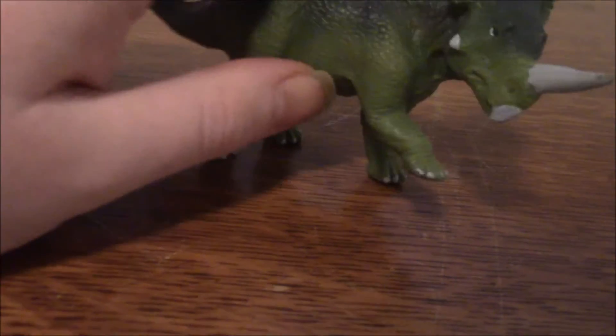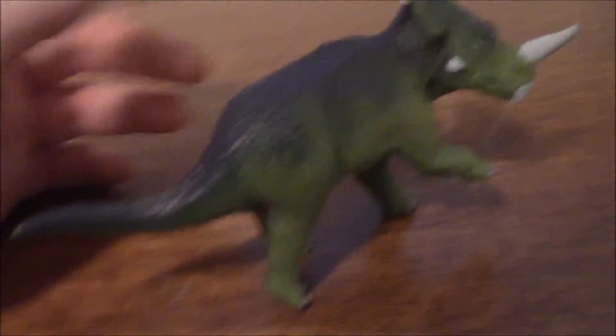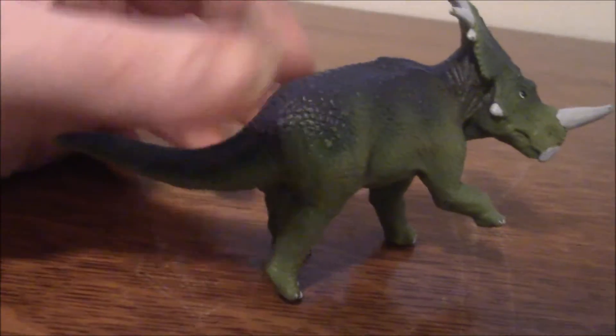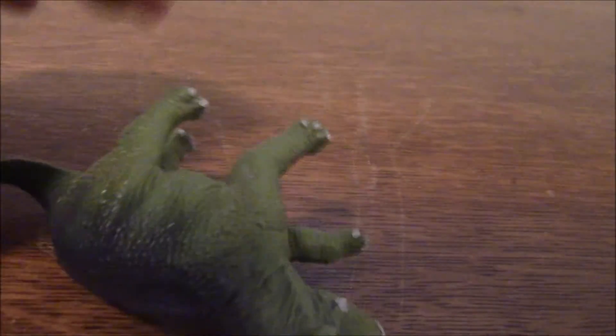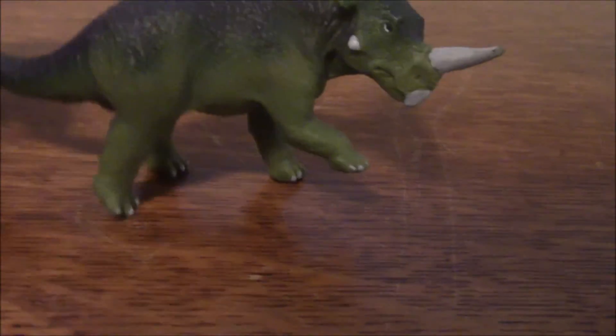He's very standard-looking, pretty average-looking. Safari does have a better Storakosaurus for those who want it — and I'm not just talking about the Carnegie one, they also made one in the Wild Safari line recently. But he's not bad-looking. He is in a bit of an awkward pose. When I first got him, I thought he was misposed and was supposed to be like this, but you can't pose him that way, he'll just fall over. You actually have to pose him rearing up like this, which is a little weird, but not a deal-breaker.